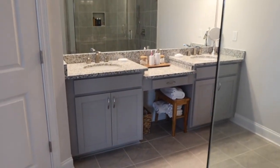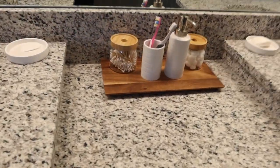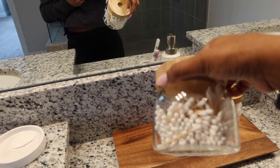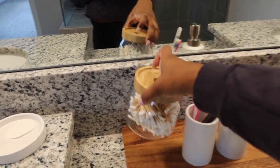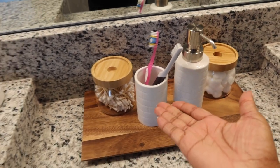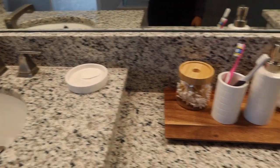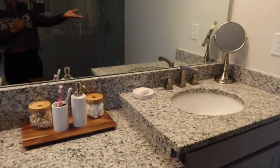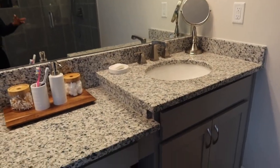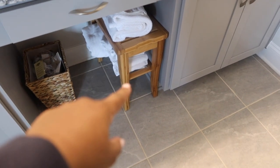Over here you have the little vanity area. I think I showed y'all this in one of my many HomeGoods hauls — I bought these little wooden canister things. This one has Q-tips in it, and then this one has cotton balls, a brush holder, soap holder, and we have our own individual soap holders. Right now I just have that little mirror thing over there, which I don't know if it's going to stay. And then underneath here, obviously I have the trash can.